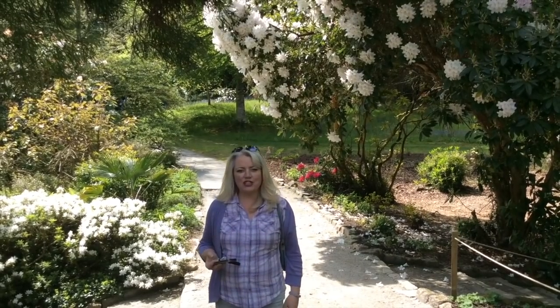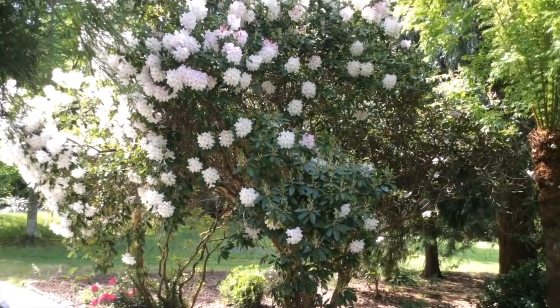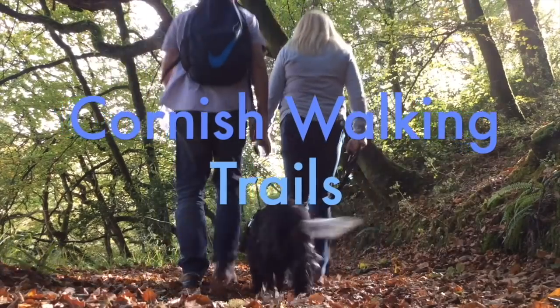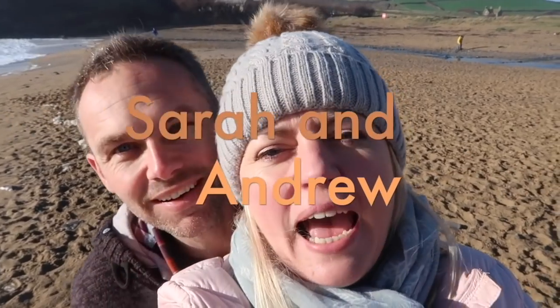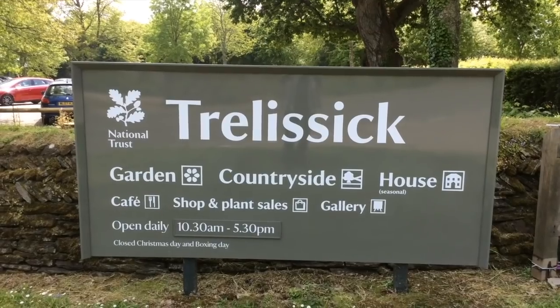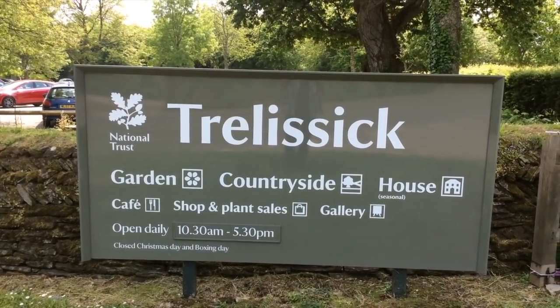Hello and welcome to Cornish Walking Trails. Today we're in Trelissick Gardens. We've come to Trelissick today for a walk around the gardens. It's a National Trust property.